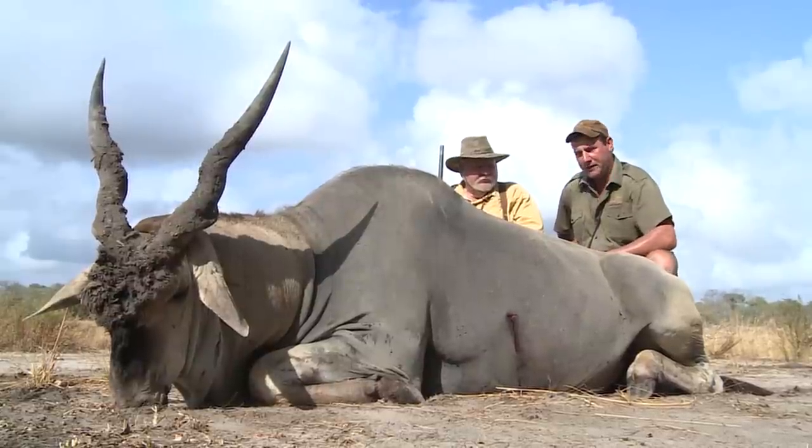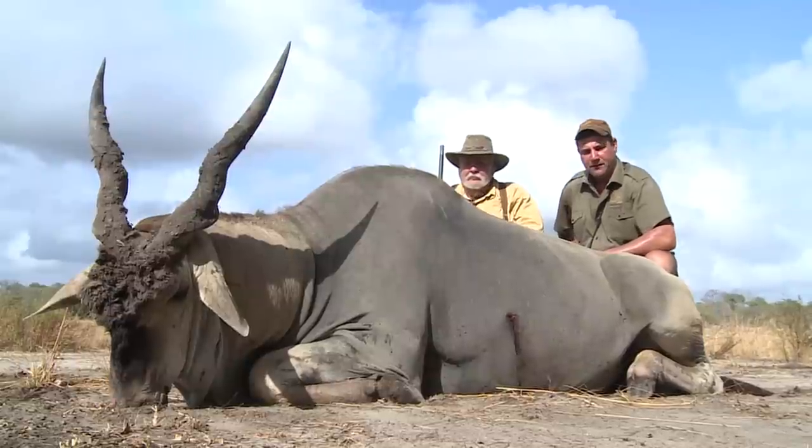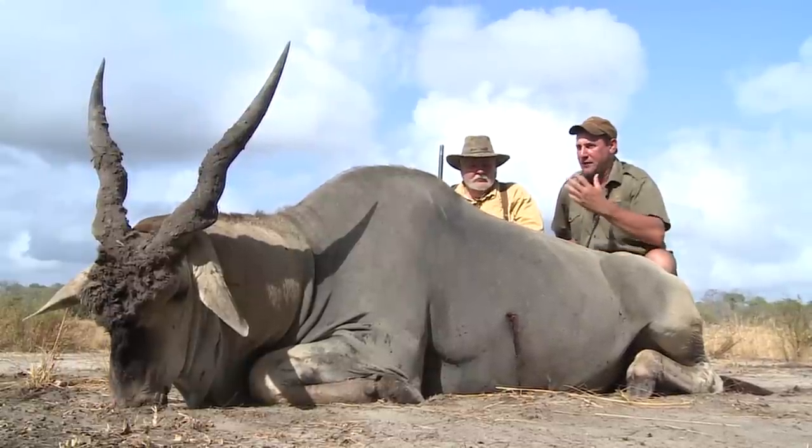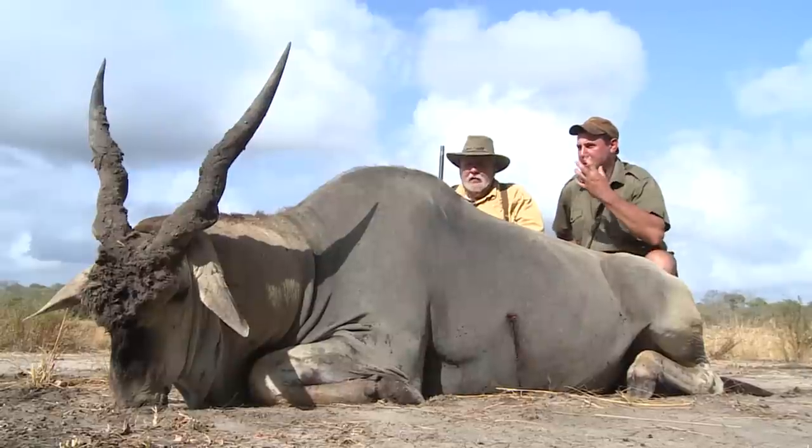And this morning, this baby came our way — beautiful, beautiful East African eland. Just doesn't get any better. That's all the characteristics of an old bull: the tuft of hair in front,